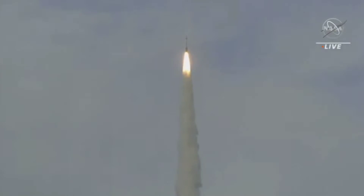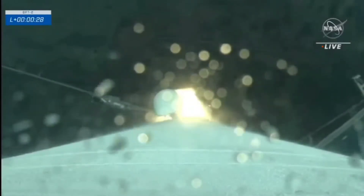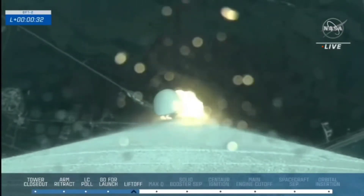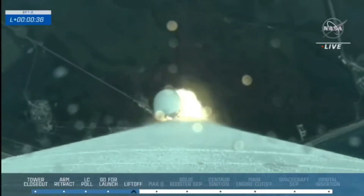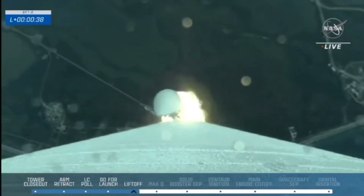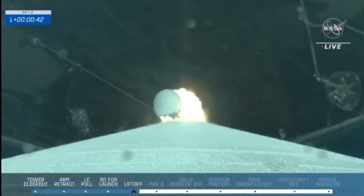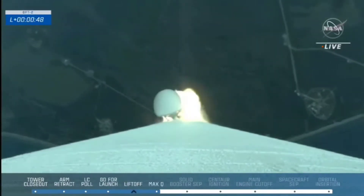We have confirmation of a good MET epic timer on Starliner. Atlas executed its roll program. It's now throttling down to maintain acceptable aerodynamic pressure. This is the first planned throttle down for Atlas in preparation for Max-Q — maximum aerodynamic pressure.